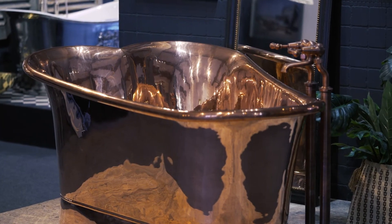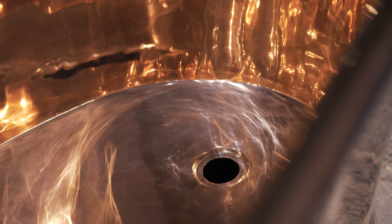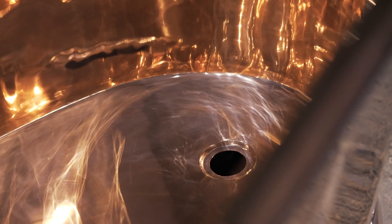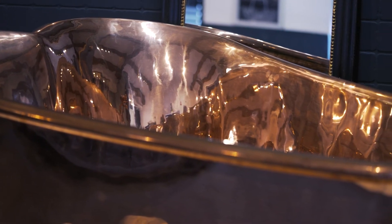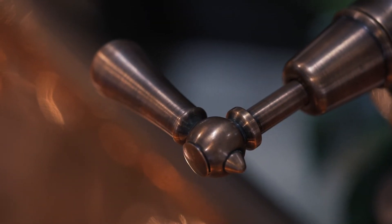The last finish that we do is a highly polished copper interior, so you're going to have a copper exterior and a copper interior. It's really opulent, it is really powerful, and it's a stunning finish.